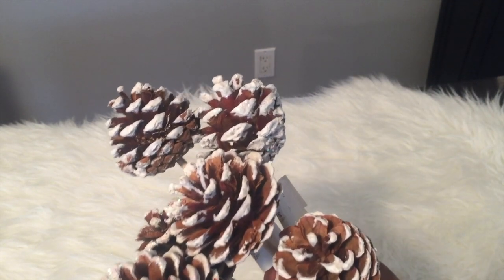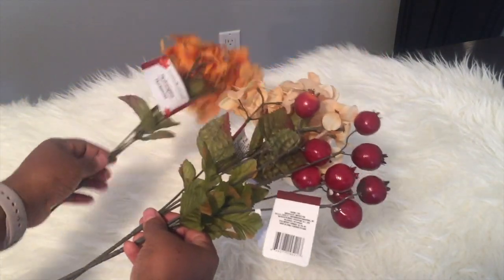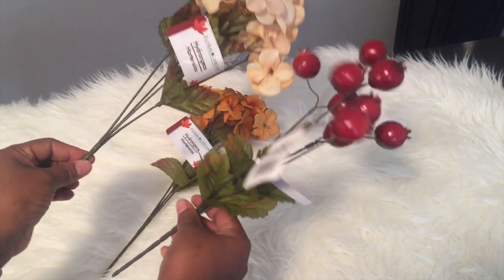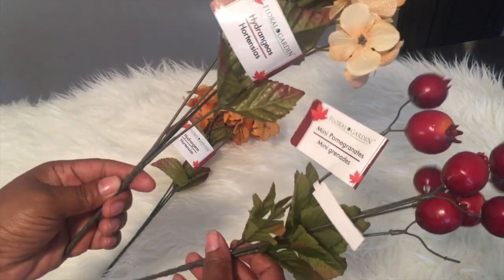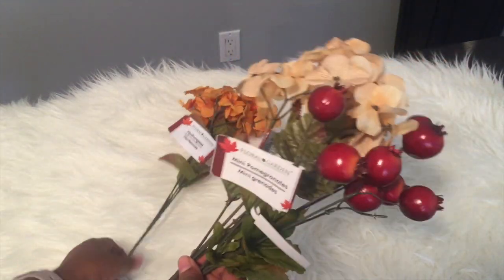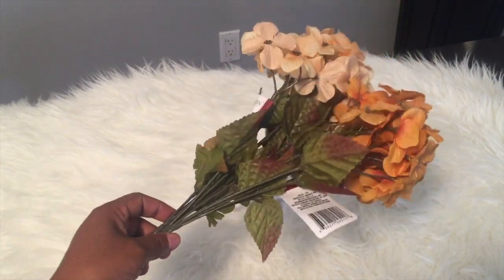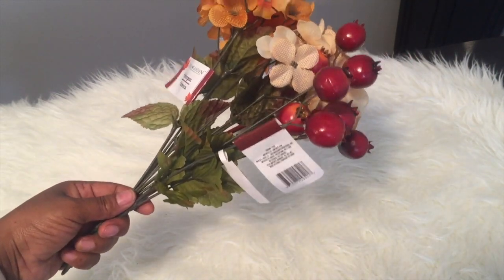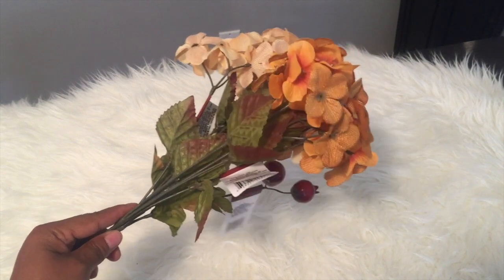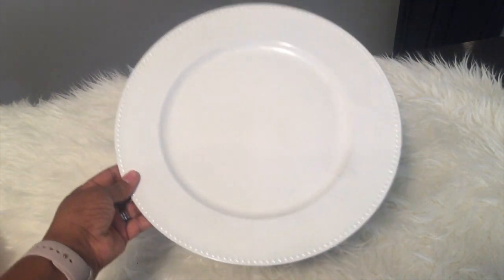I also went to the Dollar Tree and picked up some fall items. They have these little picks — some mini pomegranates and hydrangeas in fall colors. I got a few of these to go with my fall decor. Really cute, colors are vibrant and pretty. I'm in Canada and I hate that it's almost fall because we're going to be cold pretty soon, but hey, got to roll with the punches!